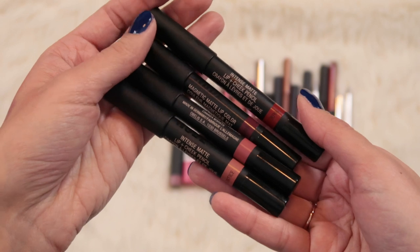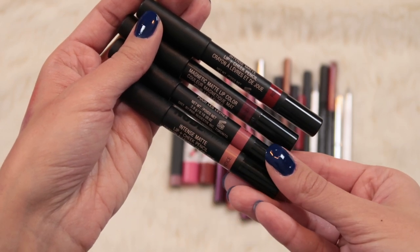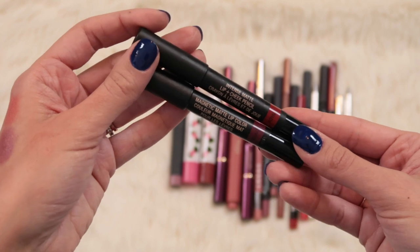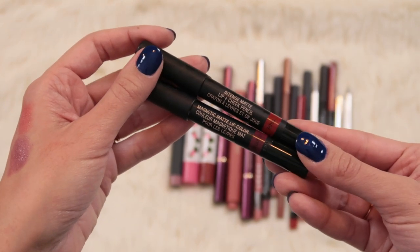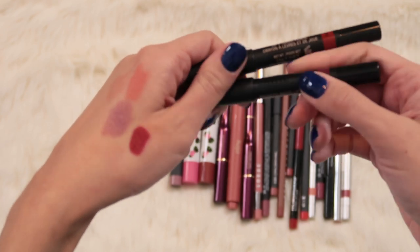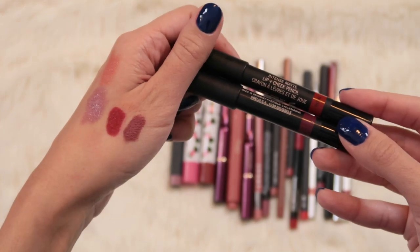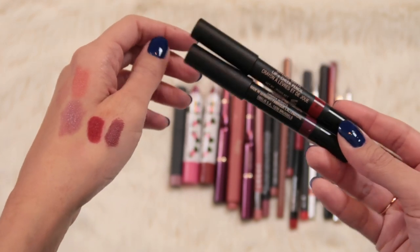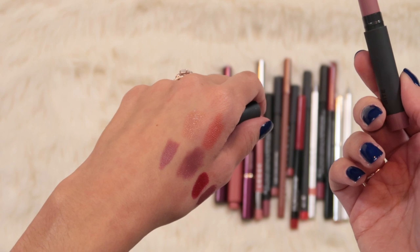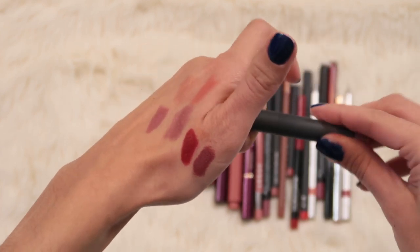Then these are all more matte lip colors which I don't reach for nearly enough. The two lighter ones are shades I don't think to reach for because I have similar colors in better formulas, so I can get rid of those. The two darker ones are more appealing - if I'm gonna wear a dark red lip I want it budge proof. The shade Royal is absolutely stunning and Burgundy is a really cool dirty burgundy red, so I'll hold on to those. I also have a Bite Beauty lip crayon that was a birthday gift - it's discontinued and really old, so I should just pitch it.